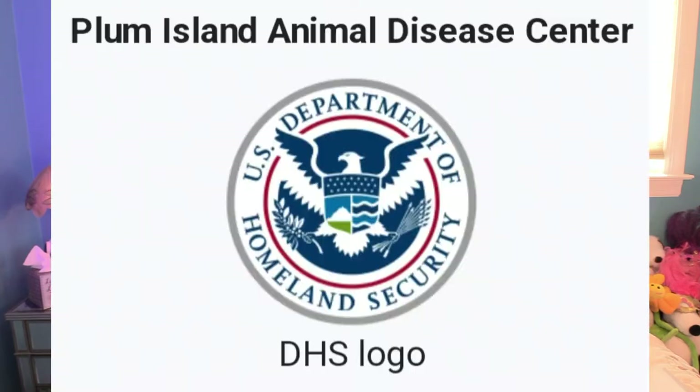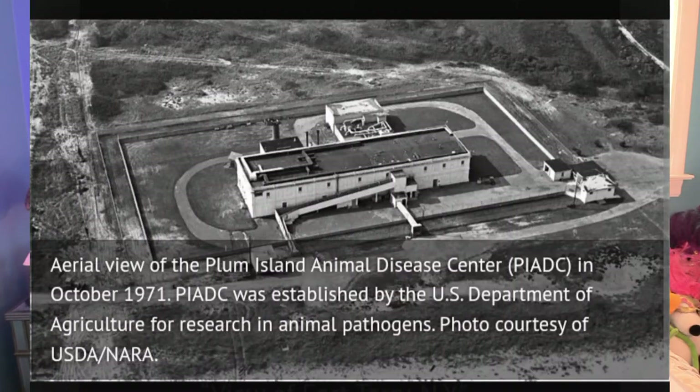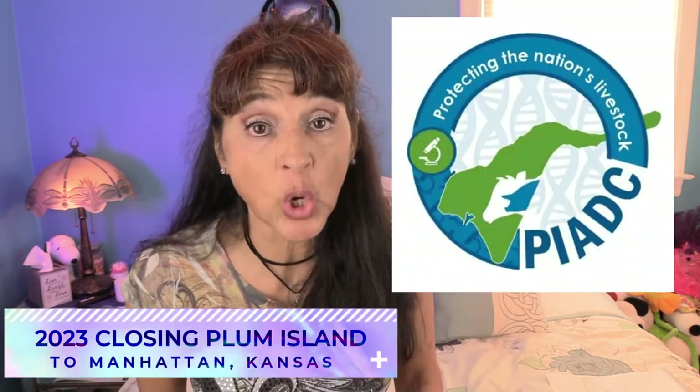The Montauk project is on Camp Hero. In 1954, Plum Island became the Plum Island Animal Disease Center, run by the U.S. Department of Agriculture. Now in 2003 Homeland Security runs it. And the biggest thing you need to know — Plum Island is closing in 2023. It was all about animal disease control.